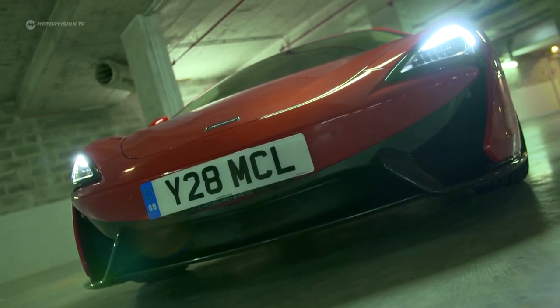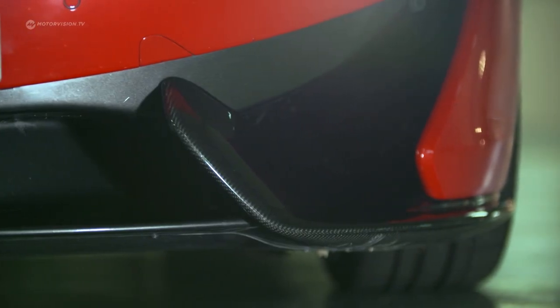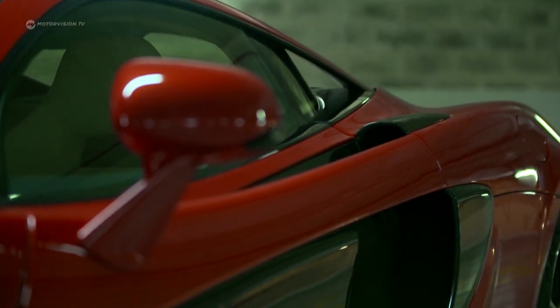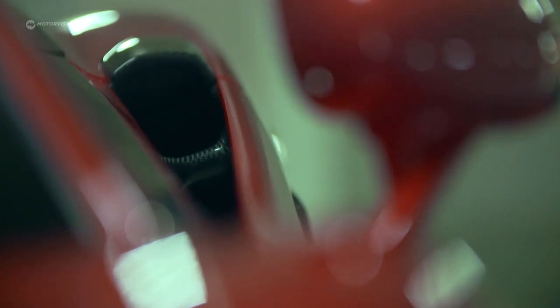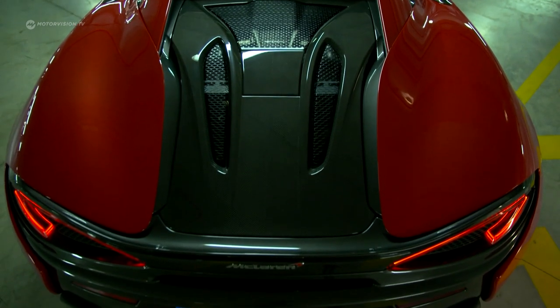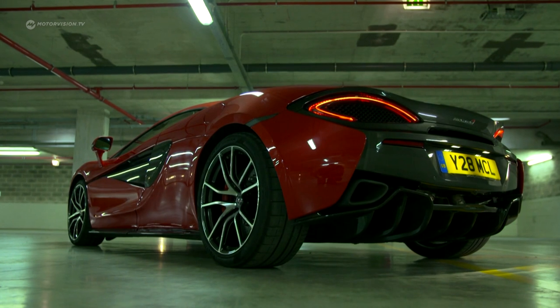The front fascia splits airflow in four directions: through the diffuser it is directed to the front radiator, then along the sides via air intakes to the middle coolers, and discharged through the so-called flying buttress — the freestanding C-pillar — to the rear. Airflow over the tail generates additional downforce, just like the massive diffuser.